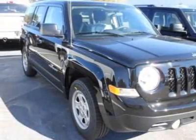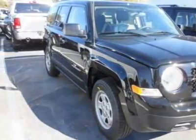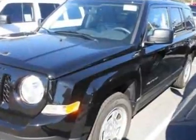Look at this new 2012 Jeep Patriot. For your protection, this vehicle has a full factory warranty.